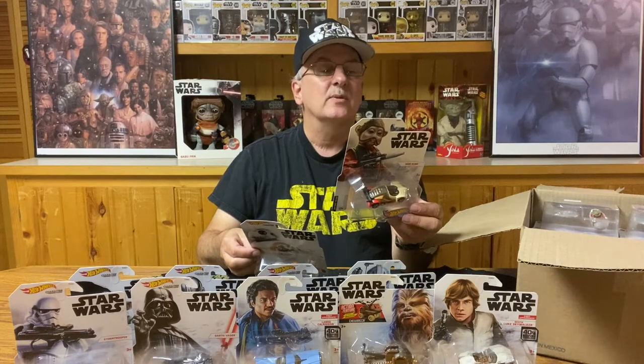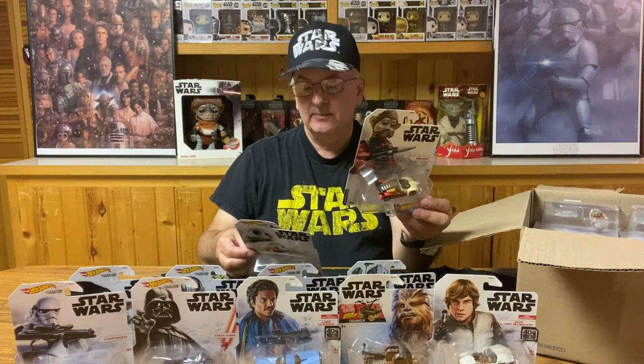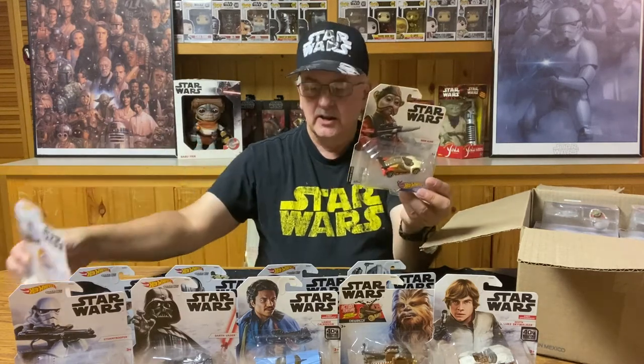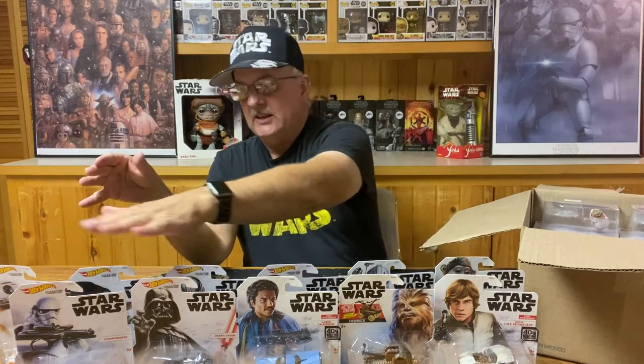There is another one for the Mandalorian — one with the better armor and one without the armor. So it looks like I'm missing possibly four of these cars. I've got 11 of them but I'm missing four.